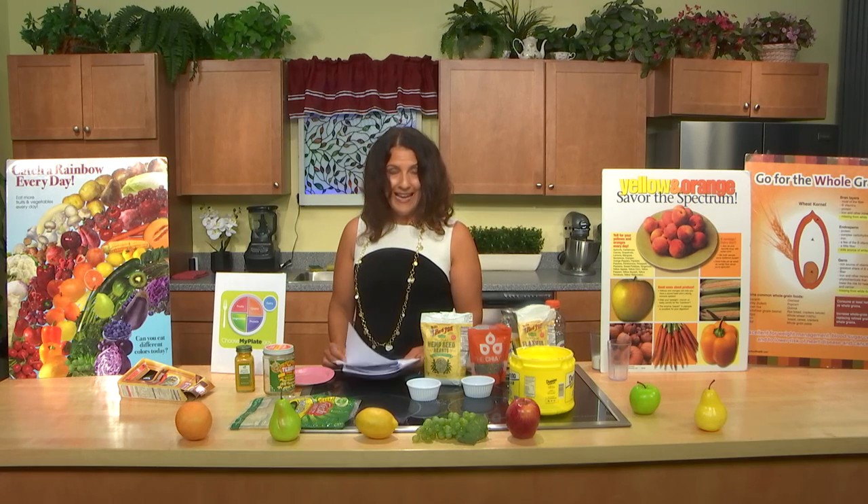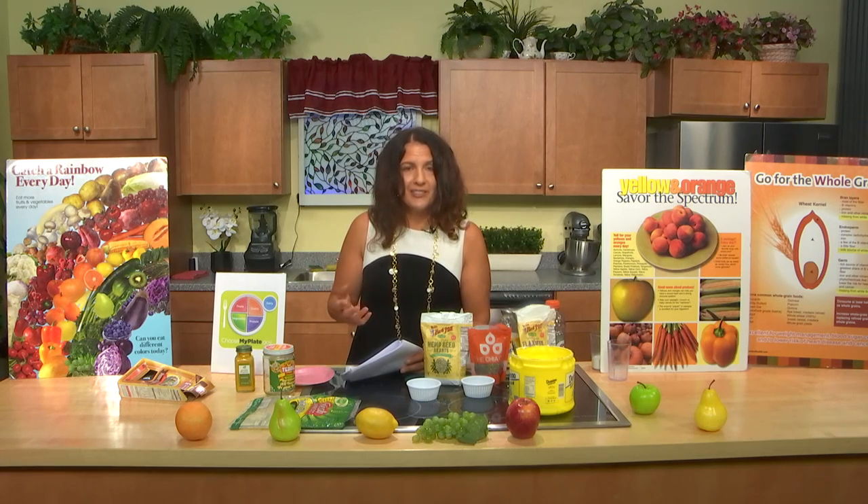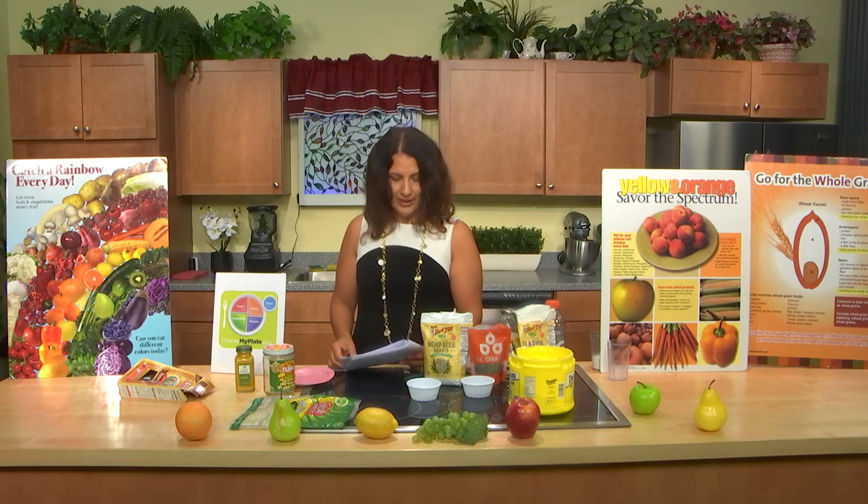Eggs have choline in them — an essential nutrient associated with better memory and fetal brain development. It's in the yolk. Choline is also found in cauliflower and even iceberg lettuce — it comes from the ground and absorbs nutrients. Some lettuces have been studied and shown to have higher nutrient levels, but iceberg lettuce is still healthy. Just be aware that animal foods in general are associated with higher cholesterol levels, and eggs don't raise cholesterol for everyone, but some people may be more susceptible.